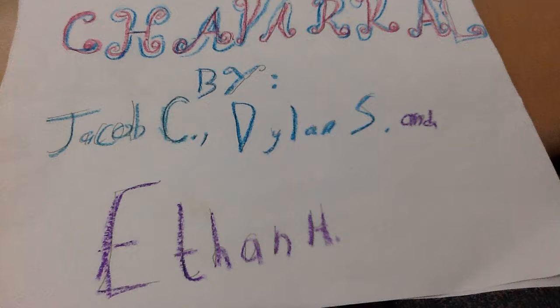Chaparral, by Jacob C., Dylan S., and Ethan H. Our biome is the chaparral.